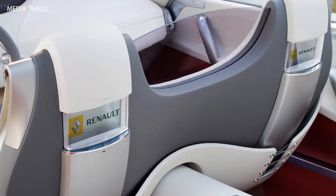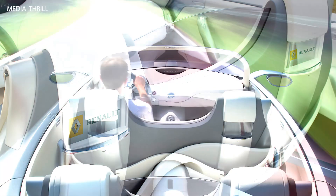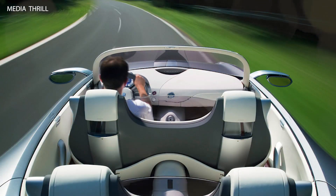Advanced suspension system: the concept was equipped with an advanced adaptive suspension system, providing a smooth and comfortable ride quality.